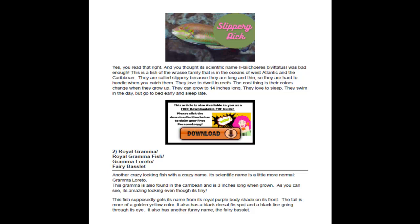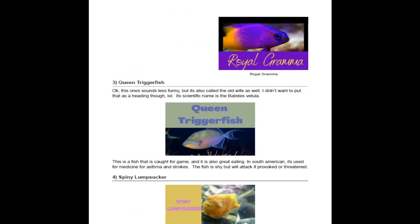Next on our list is the Royal Gramma, also called the Fairy Basslet — so it's a double whammy. Its scientific name is Gramma loreto. It's found in the Caribbean and is usually about three inches. As you can see in the picture, it's purple and yellow with gold coloring.